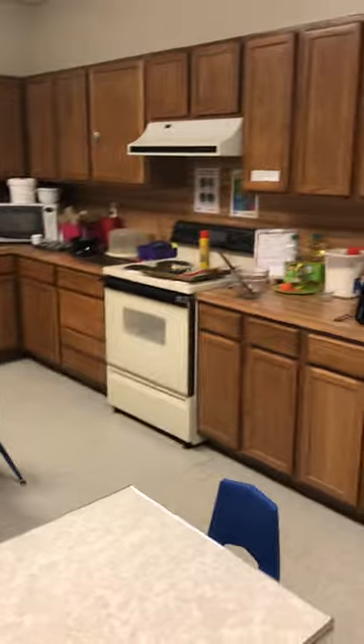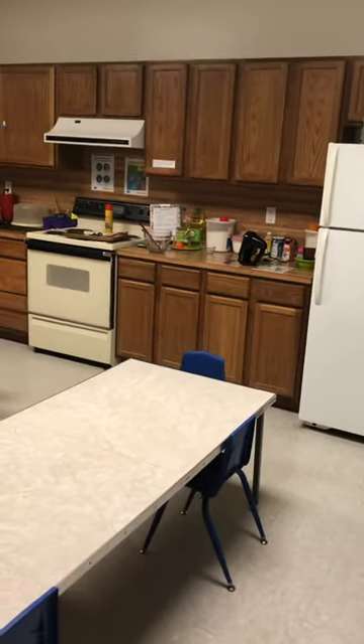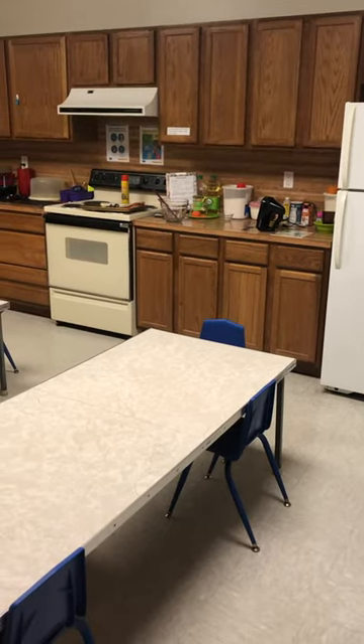This is our science lab, which is, as you can tell, a kitchen. Every week they come into the science lab one time where they get to do either a science experiment or make something delicious to eat.